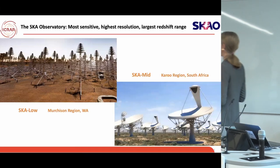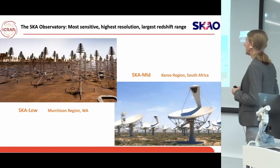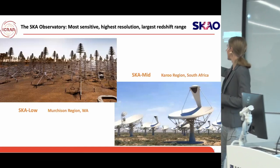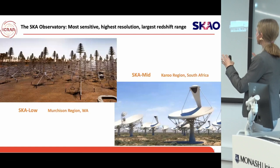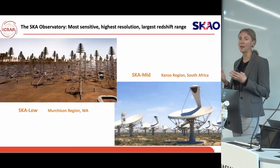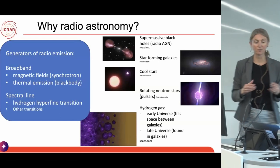Here are the two telescopes. The image on the left is a real photo from the telescope site showing what the low-frequency array looks like in the Murchison region of Western Australia. On the right is an artist's depiction of SKA Mid, which has two different types of dishes. These two radio telescopes look very different and use very different instrumentation to detect radio waves efficiently across wavelengths from less than a centimetre to multiple metres.